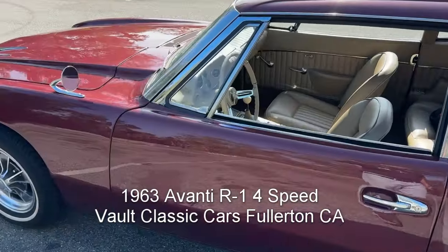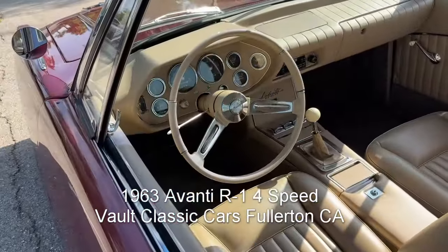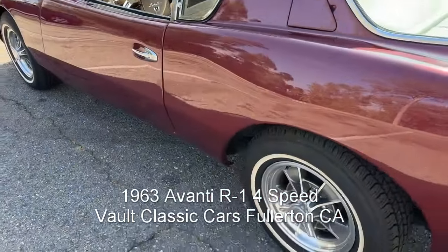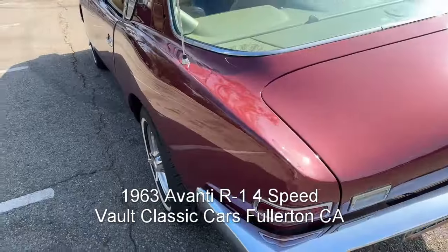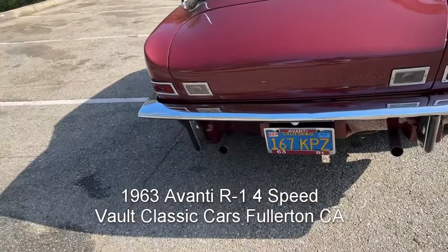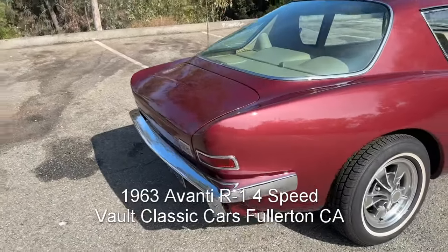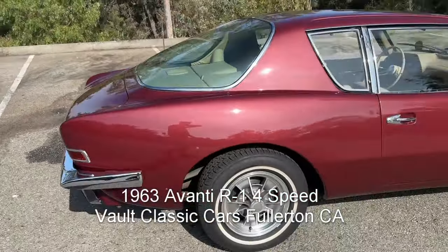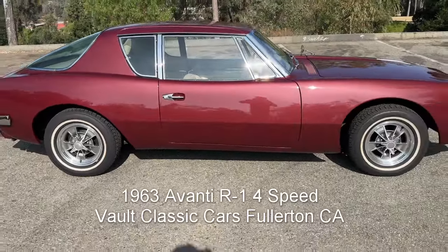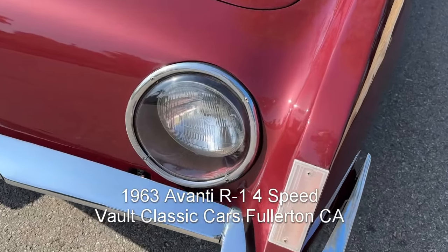Excellent interior. There is that four-speed shifter — what a great car. This is a California car from new, with documents going all the way back, including delivery documents. Just spectacular. Great details on this car.